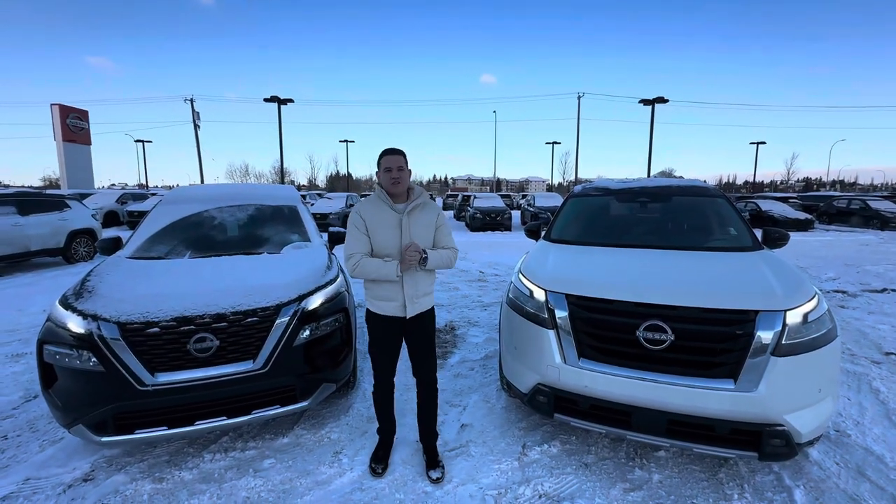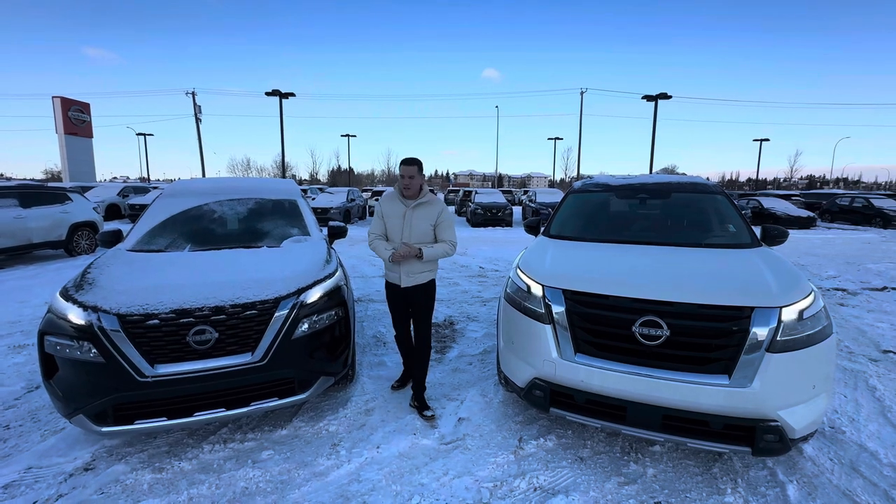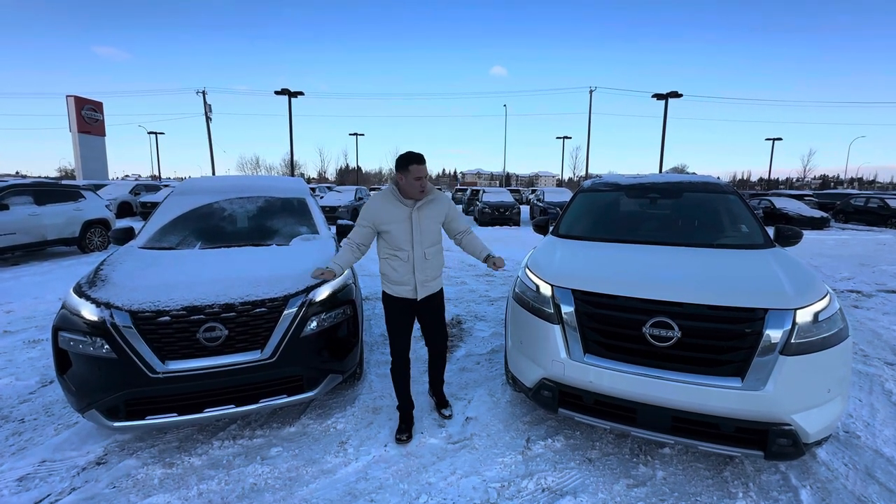Hi Lynette, my name is Dan Juan Sucasano here at Northside Nissan. I checked in this morning and spoke to my manager Ben briefly. So I've got these two great options here for you.